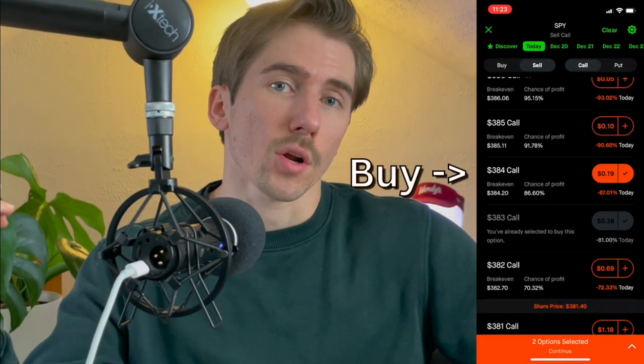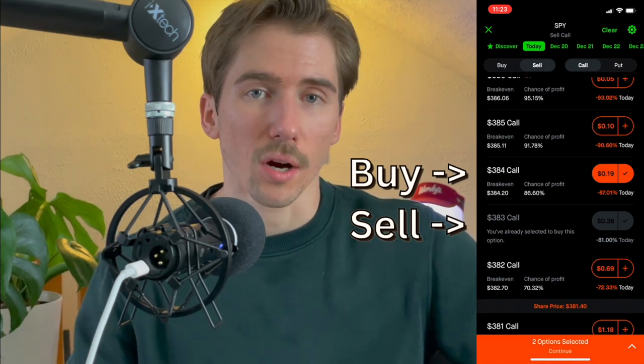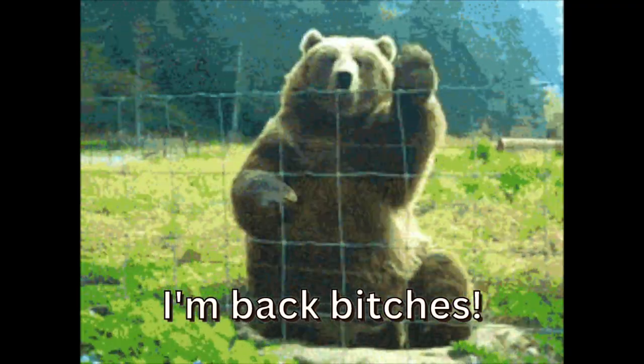To close this, I buy the $384 call I sold and sell the $383 call I bought — the opposite of how I opened it. If I think there's only a 10% chance now that the trade works out, I'd close at 10 cents, taking a $7 loss. At that point, the market is probably bearish if there's only a 10% chance of this bullish trade working out.